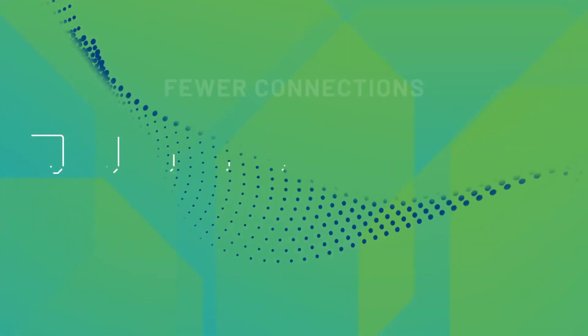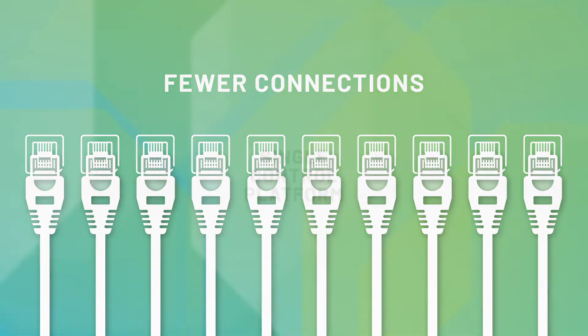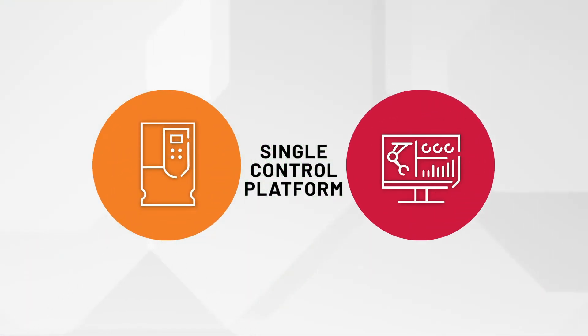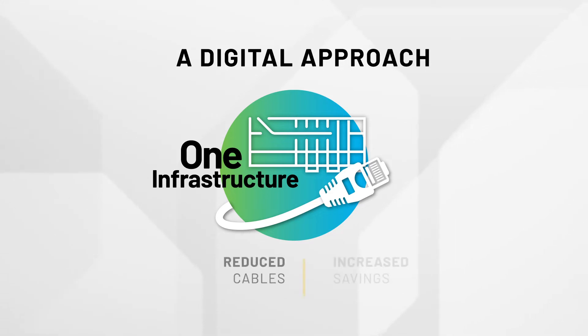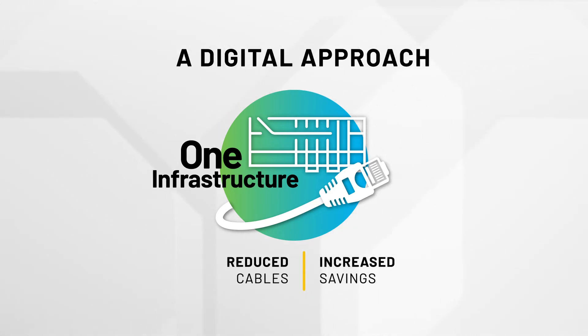What if you only had to check 10 connections instead of several hundred, or even thousands? Our Intelligent Packaged Power Solution replaces independent eSCADA and process control systems with a unified, fully digital Ethernet-based system. A digital approach reduces the number of hard-wired cables to the overall control system and creates cascaded savings across the project.